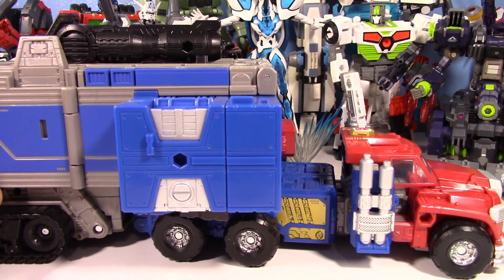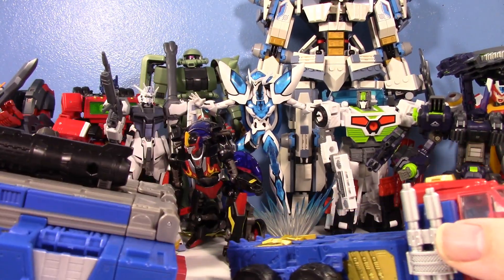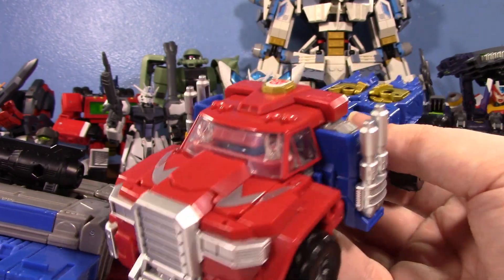You'll likely see it again on my Top 10 Robots of the Year. But let's just kind of look at the individual components. This isn't going to be a full-on review, but I had to talk about this toy. I will show off this individual robot and the combined form.